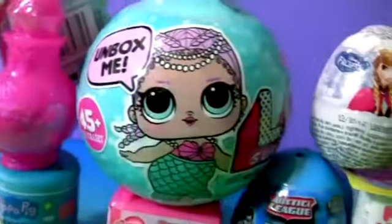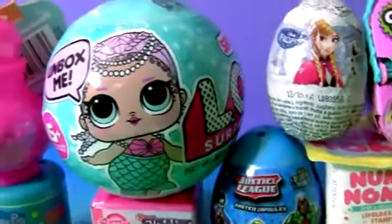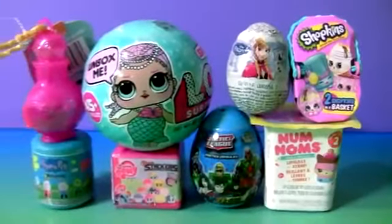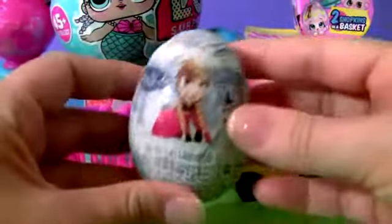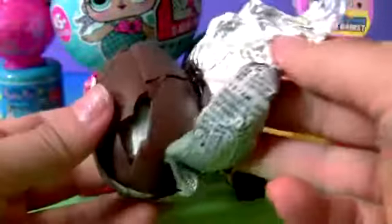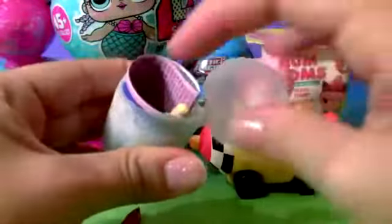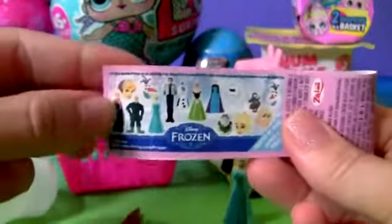I love mermaids. Hopefully today we're gonna get a little mermaid inside this LOL ball surprise. And today we're also gonna open other cool surprises — Peppa Pig and the Frozen egg. Yummy chocolate. This is Queen Elsa. And here's the flyer.